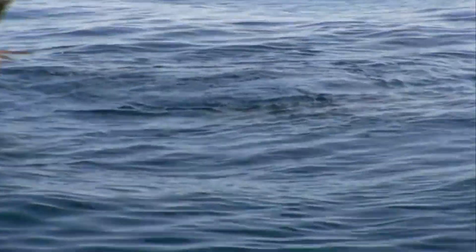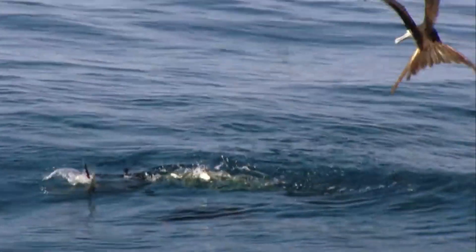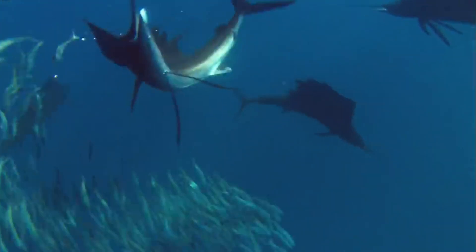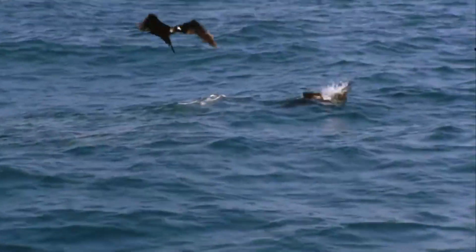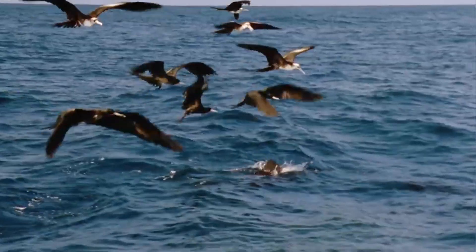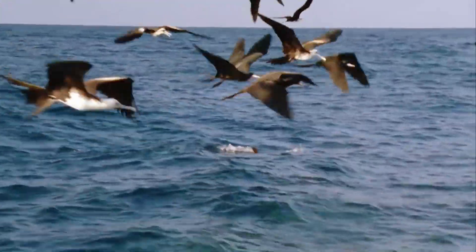But let's not forget, the ocean is a vast and complex ecosystem. Although they are powerful hunters, sailfish are not at the top of the food chain. Their predators include larger fish such as sharks. So even the fastest fish in the sea isn't without its threats.